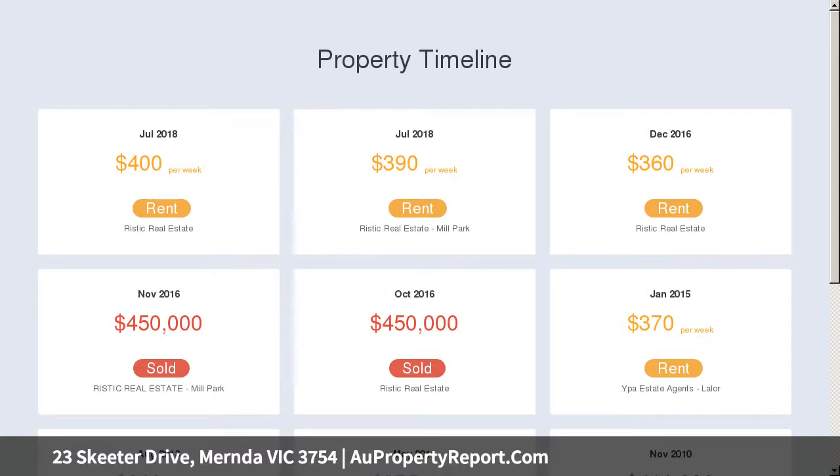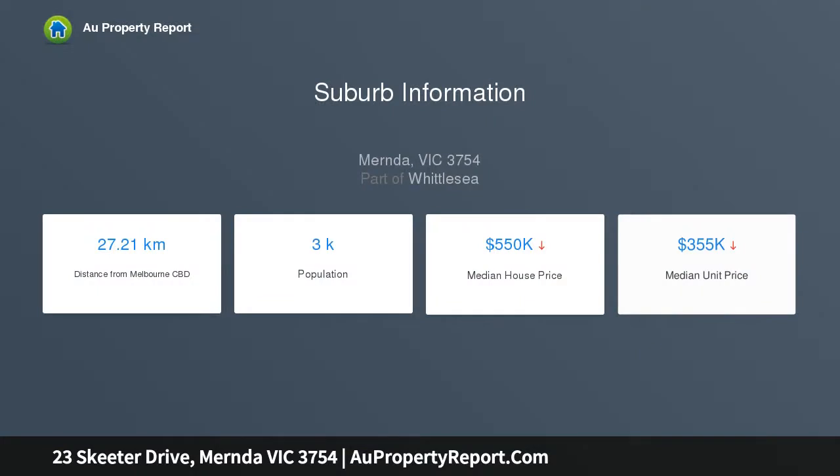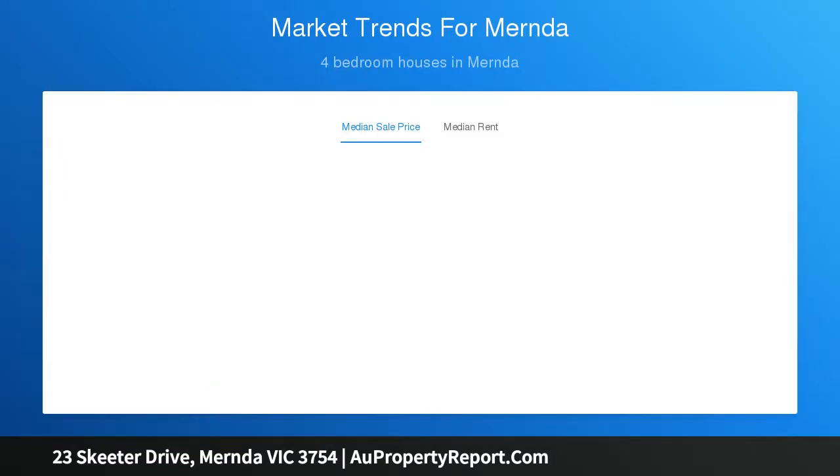The spacious kitchen offers ample cupboard space, stainless steel appliances including dishwasher, gas stove and electric oven, while an island bench overlooks the large open-plan meals, dining and family rooms.